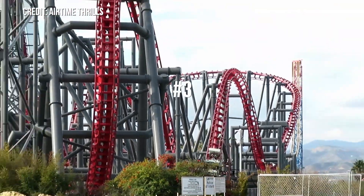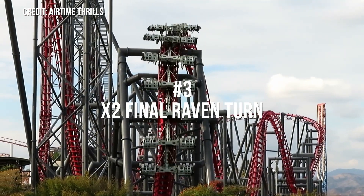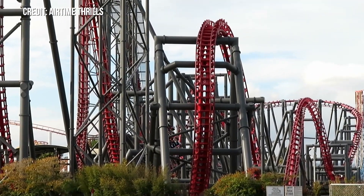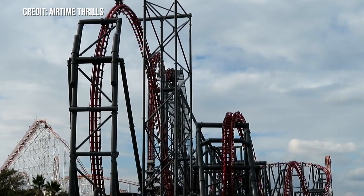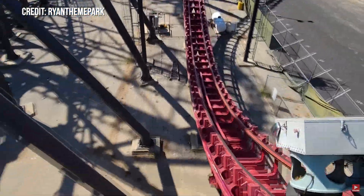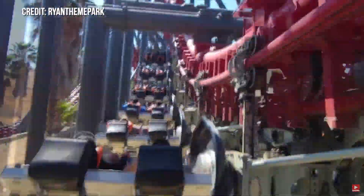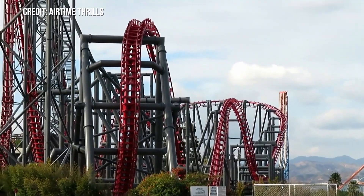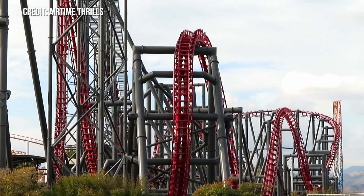At number 3 is one of the most intense inversions in the world: X2's final Raven turn. This element seems like it is way too intense for its own good. It feels far too small for the speed you take it at, just compared to the size of the first Raven turn sitting right next to it. And the profiling makes it so you bounce up and down on the wing seat so violently it adds to the intensity. This element is definitely not for everyone, but I just have to respect its absolute insanity.